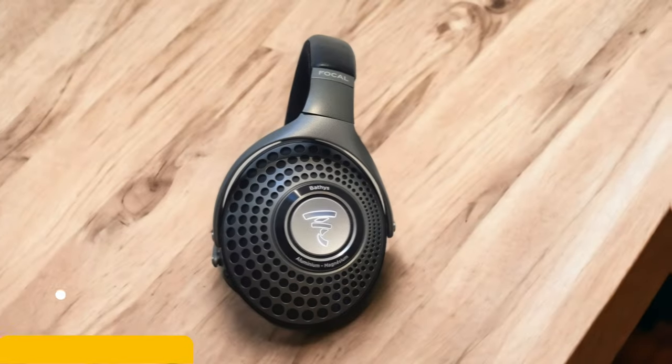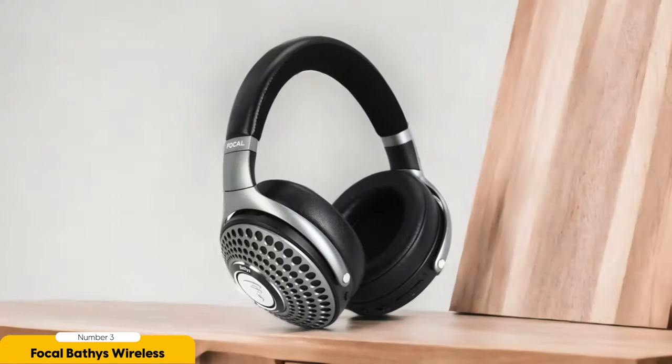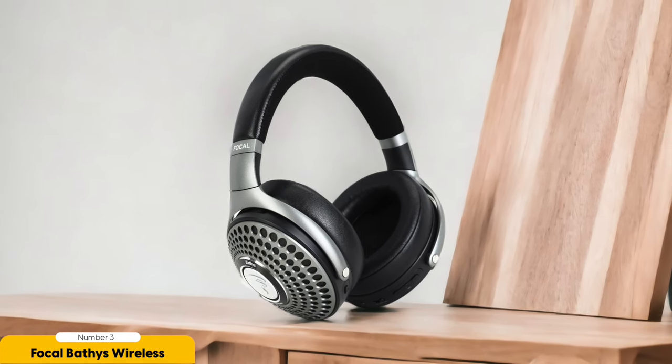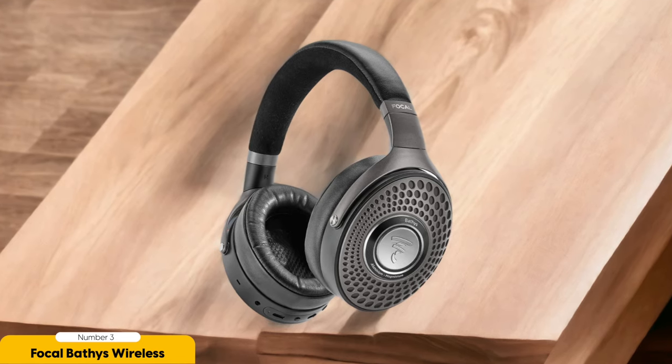Number 3: Focal Bathys Wireless — best for sound quality. Look no further for the ultimate eargasmic experience than the Focal Bathys Wireless Headphones. Made in France, these headphones feature aluminum-magnesium dynamic drivers that will transport you to audio heaven. Whether you're grooving to your favorite tunes or getting lost in a blockbuster movie, the sound quality is so good it's practically illegal. You can pair them via Bluetooth for wireless freedom or plug in with the included USB-C to USB-C cable — they're as versatile as a Swiss army knife at a fashion show.